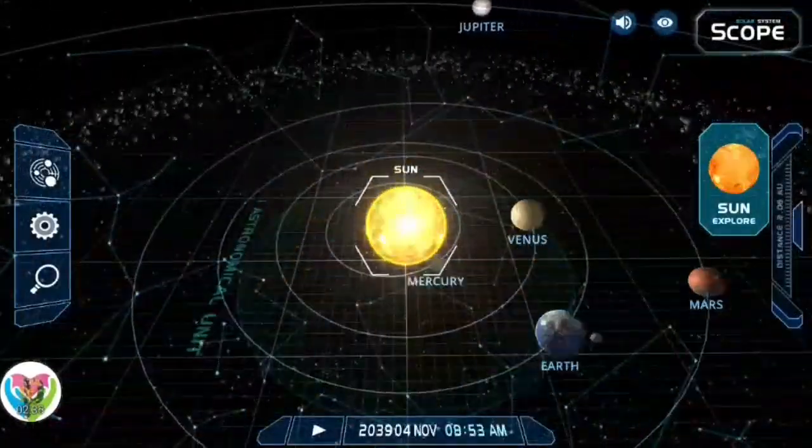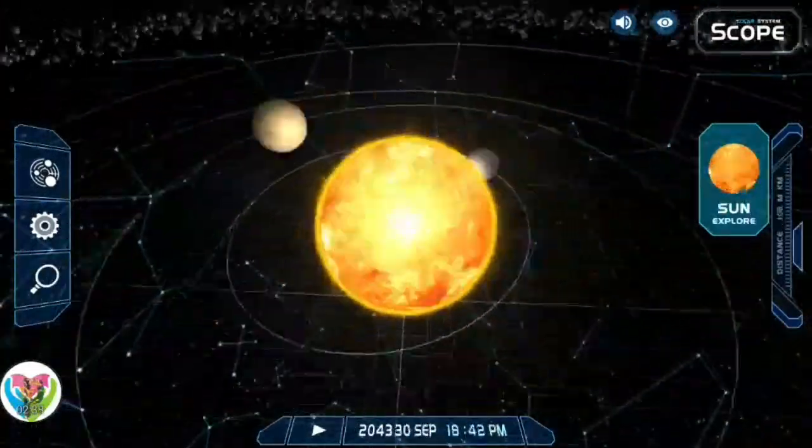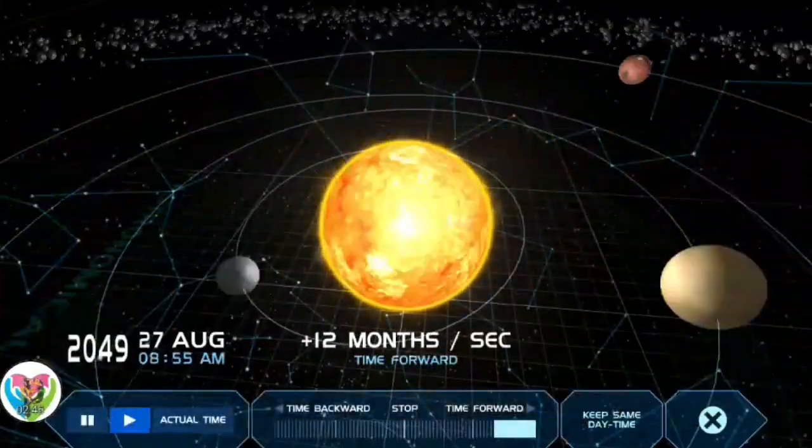It is by far the most important source of energy for life on Earth. The Sun has been an object of veneration in many cultures and has been a central subject of astronomical research since antiquity.